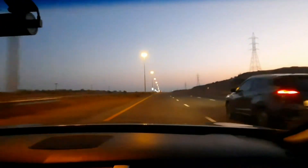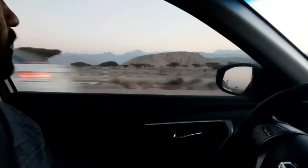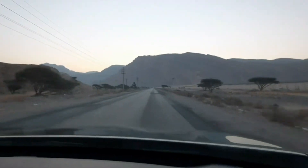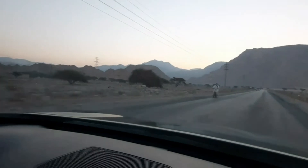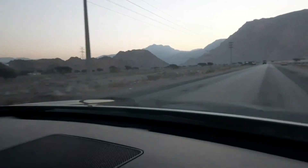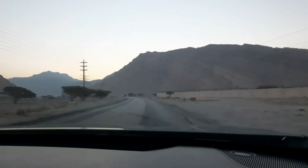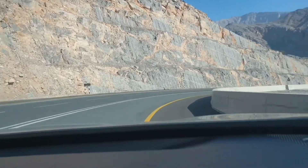It'll take about one and a half hours from Dubai to Ras Al Khaimah. We are almost there, just a few more minutes. Oh, we are almost there — I can see the mountains and everything!